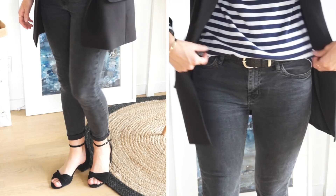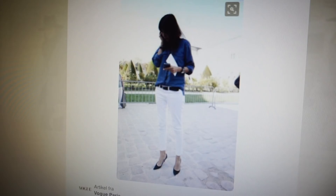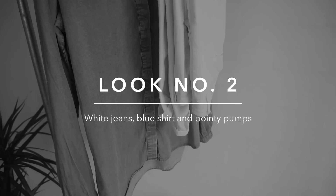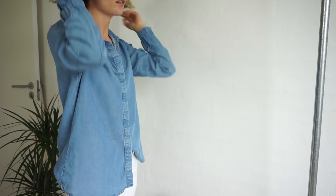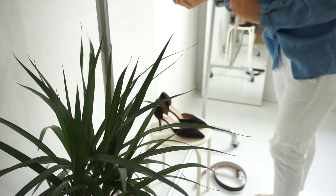Next up we have another typical Emmanuelle uniform — I love this look. Again wear your shirt half tucked into your jeans, don't forget that belt, casually roll up your sleeves, and then put on your pointed pumps.